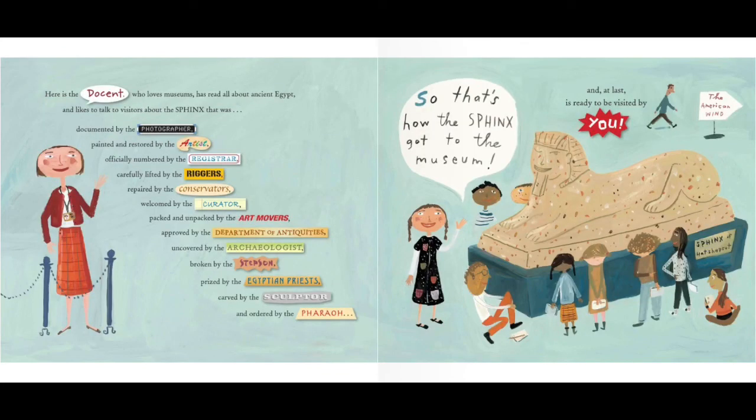Here is the docent who loves museums, has read all about ancient Egypt, and likes to talk to visitors about the sphinx that was documented by the photographer, painted and restored by the artist, officially numbered by the registrar, carefully lifted by the riggers, repaired by the conservators, welcomed by the curator, packed and unpacked by the art movers, approved by the Department of Antiquities, uncovered by the archaeologist, broken by the stepson, prized by the Egyptian priests, carved by the sculptor, and ordered by the pharaoh — and at last is ready to be visited by you.